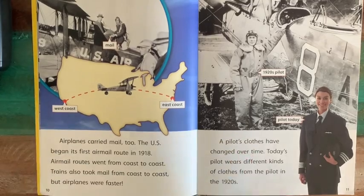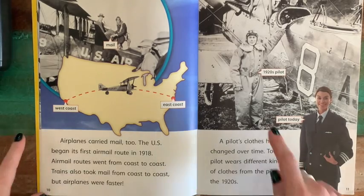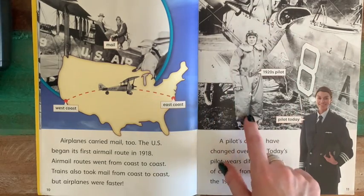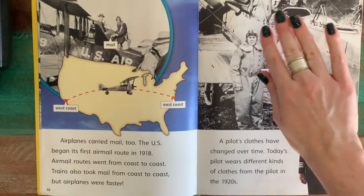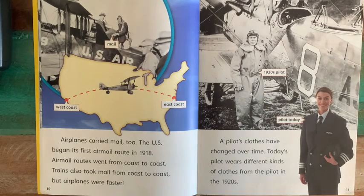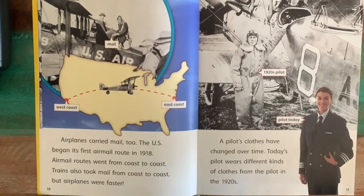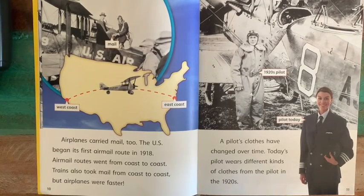A pilot's clothes have changed over time. Today's pilot wears different kinds of clothes from the pilot in the 1920s. The 1920s pilot had to have a heavy suit because his airplane was not enclosed — it's all open. He needed a helmet, goggles, and a nice thick suit to protect his body. Now we see today's pilot wearing just a nice suit and tie with her pilot hat tucked under her arm — much more professional, not really made to withstand the elements.